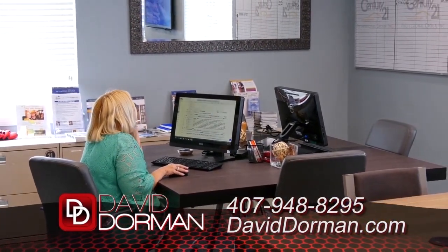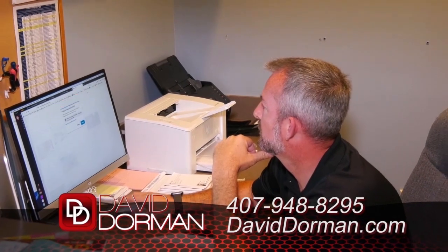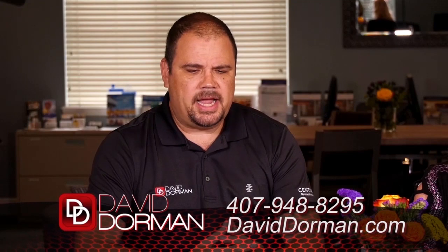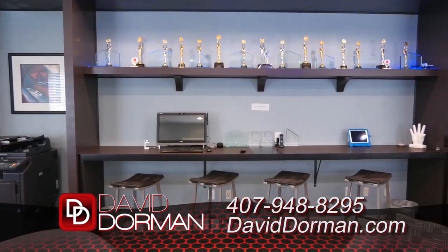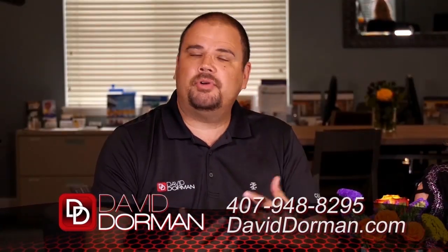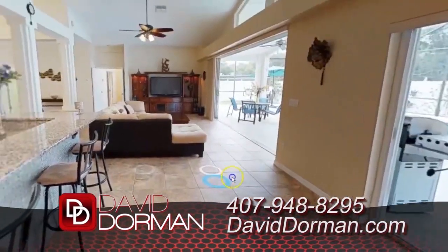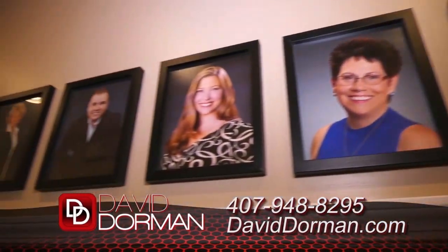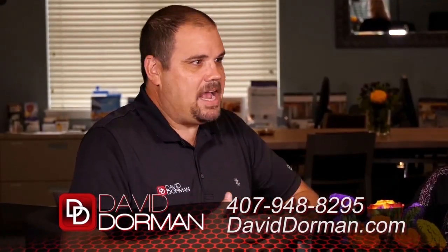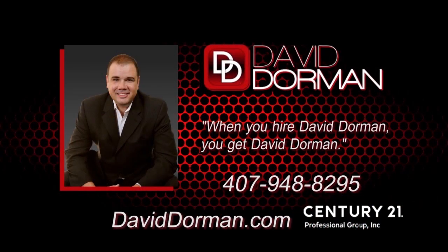Consumers have so much information at their fingertips that they're either overwhelmed or they don't know where to start. Our job has changed quite a bit — they tell us what they want. It's not just putting a sign in the ground. We do a lot of unique things, like this type of television situation, putting listings on the air. We have a Matterport 3D mapping camera where we go in the house and map the entire thing. We really have some of the best agents — the top agents for Century 21 work right out of this office. When you hire David Dorman, you get David Dorman.